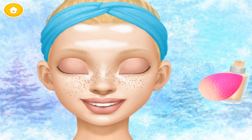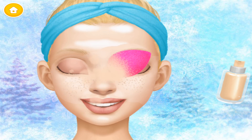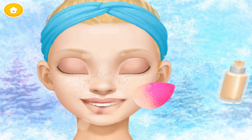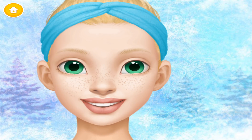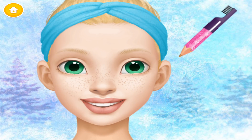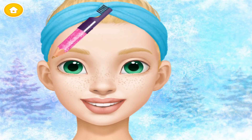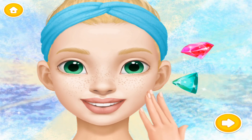Apply foundation, please. Fill in my eyebrows. My skin looks perfect! Thank you!